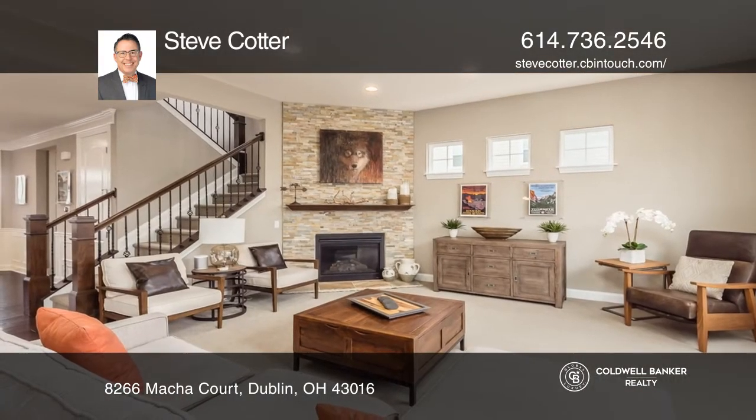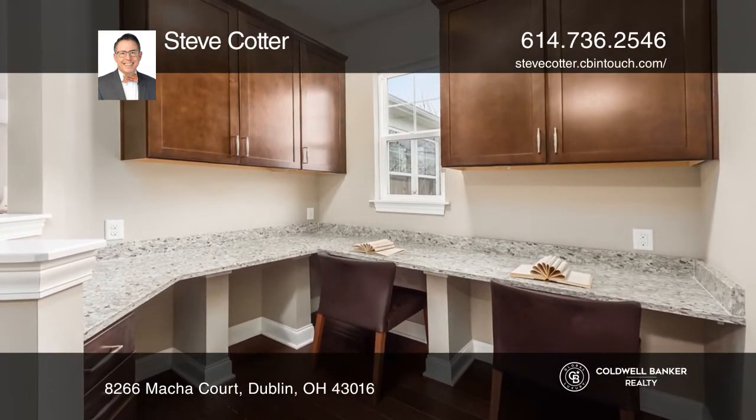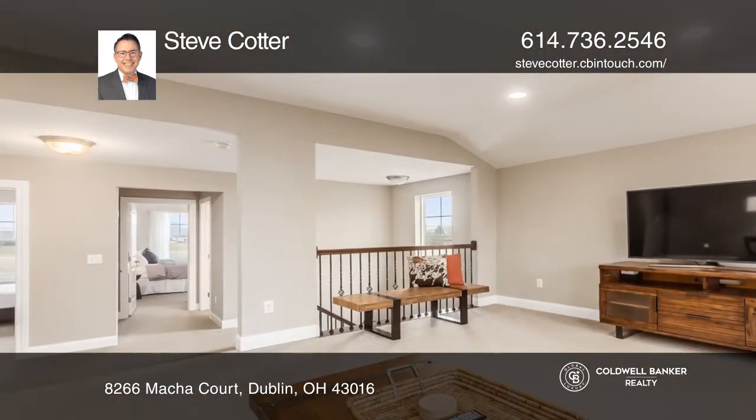There's a gourmet kitchen with granite counters, stainless steel appliances, and an island with seating for six. Enjoy a great room with 10-foot ceilings and a fireplace.